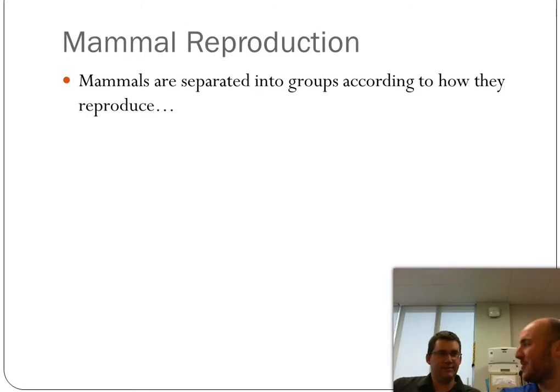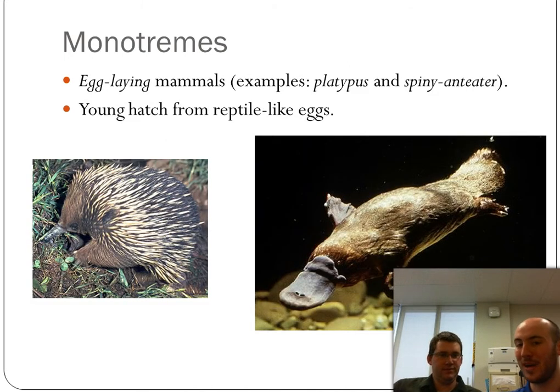We classify mammals according to how they reproduce. The first group is monotremes — like the echidna, spiny anteater, and platypus — which actually lay eggs, and their young hatch from reptile-like eggs. It's thought that mammals evolved from reptiles, though from a different ancestor than birds came from. Monotremes probably have the most similarity to the original mammals since reptiles laid eggs. The platypus is the only venomous mammal — venomous not in its mouth but via a spike on its back right foot, used by males to stab each other during mating.